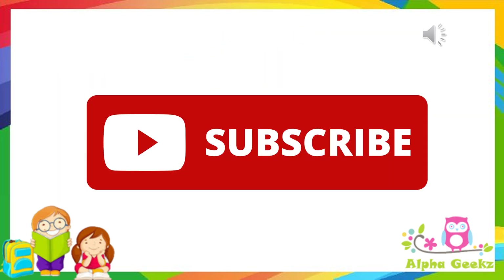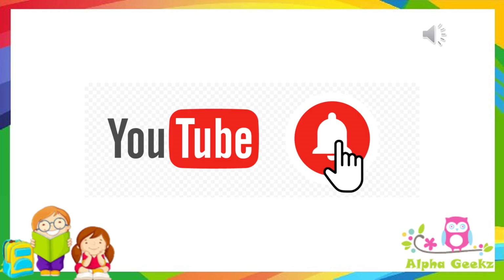If you have liked this video, then hit the like button and subscribe, and don't forget to press the bell icon to get new notifications. Thank you.